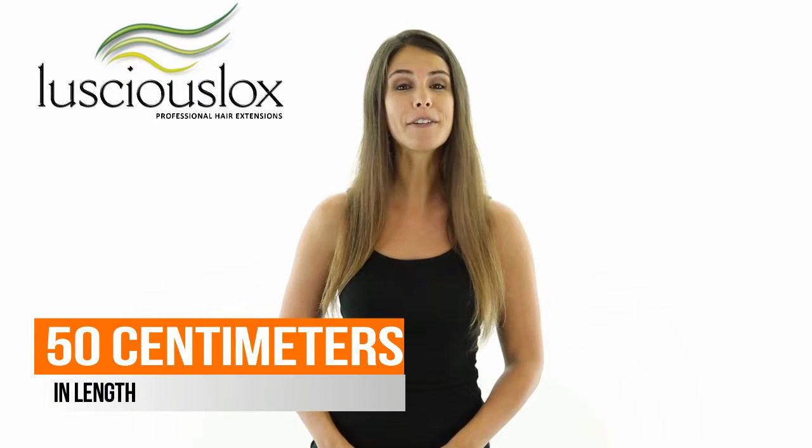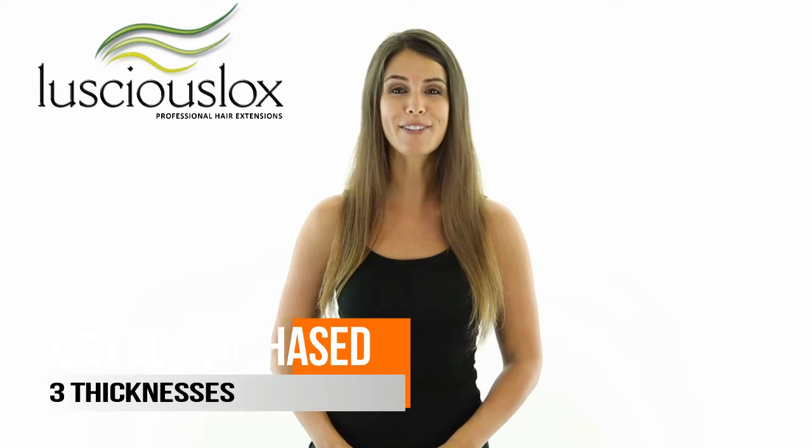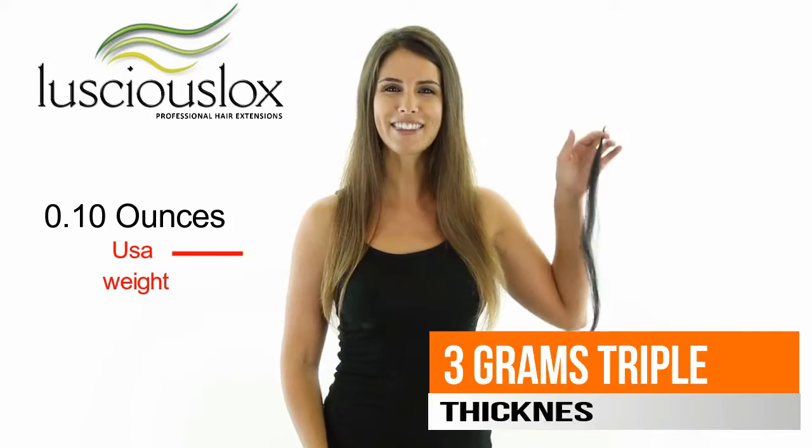These extensions come in 50 centimeters in length, they come in packets of 10, and have a natural straight texture. You can purchase them in three different thicknesses: our standard, which is approximately one gram, our double, which is approximately two grams, or our triple, which is approximately three grams.